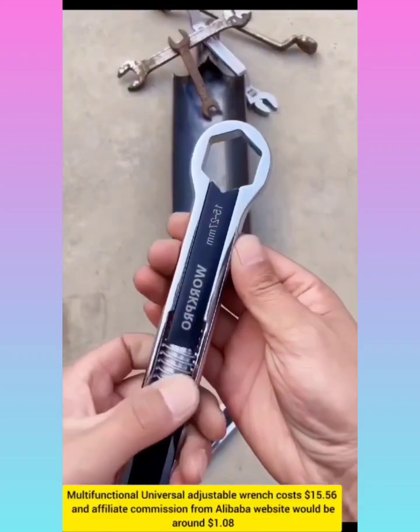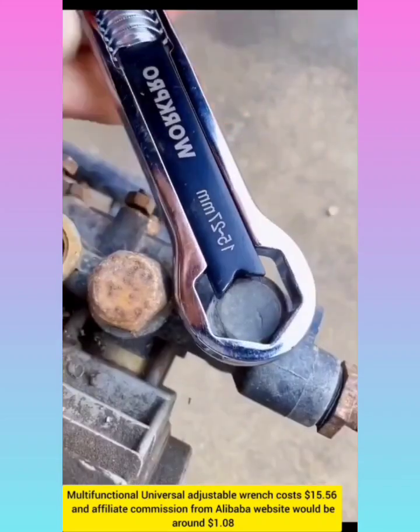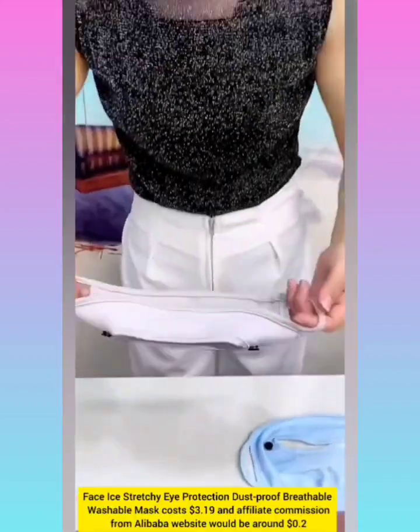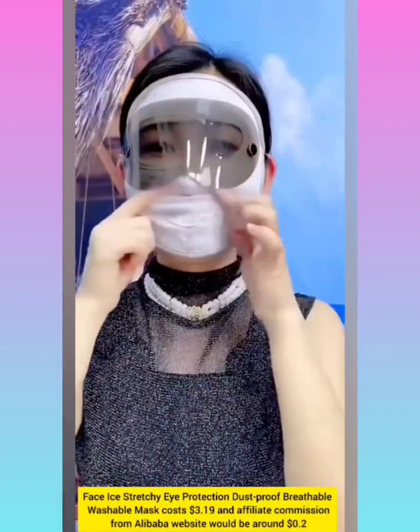Multifunctional universal adjustable wrench with affiliate commission around $1.08. Face and eye stretchy dustproof breathable washable mask with commission around $0.20.